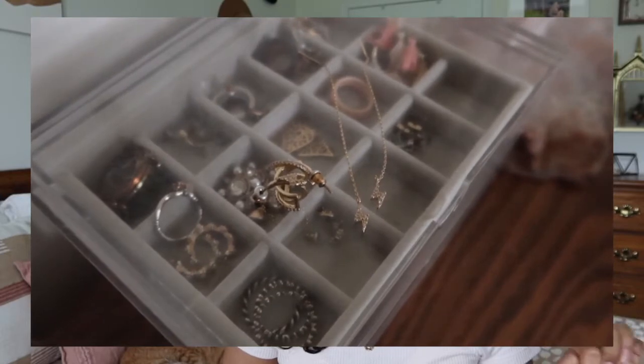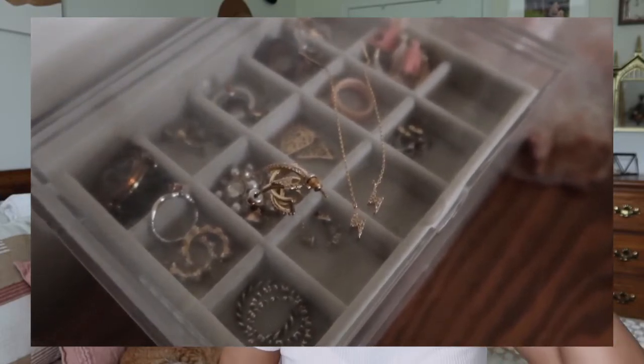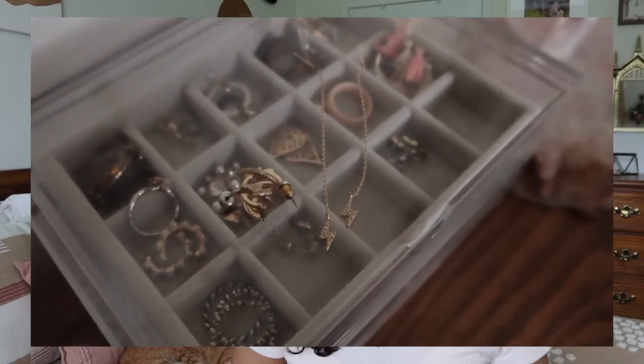I also have these earrings that I just got. They are from Francesca's — it's one of those ones that you string through and it's a lightning bolt. I also got another pair of earrings that have lightning bolts that are hoop style. I love buying things that just remind me of Harry Potter. These aren't officially Harry Potter, but the lightning bolt is obviously quite Harry Potter.